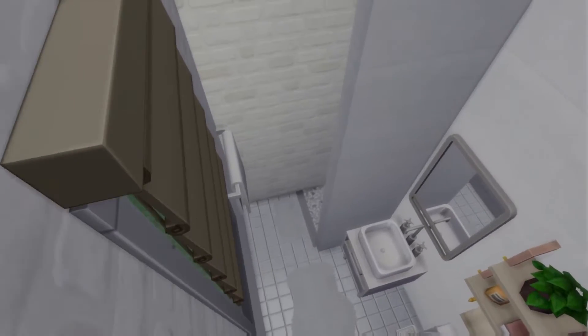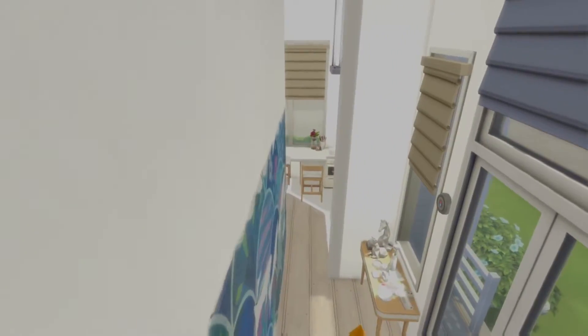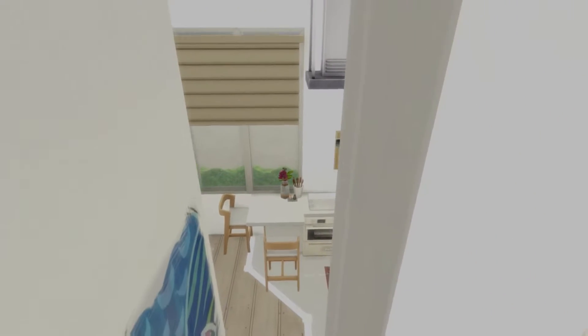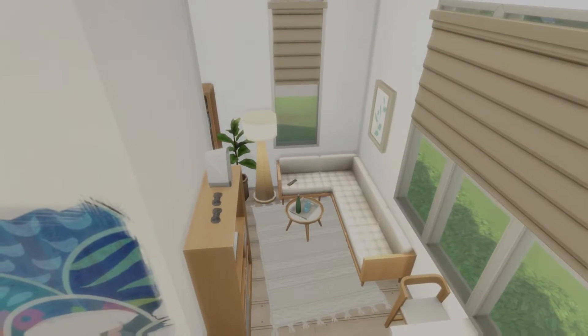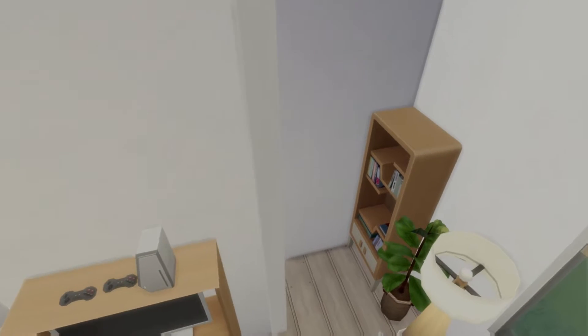It's just a toilet, sink, and shower — nothing crazy. I tried to keep it very simple. I think this is a level two tiny house, so if you have the Tiny Living pack, this works with the tiny living residential lot trait. This is the small kitchen with a very small island table and a sectional in the living room.